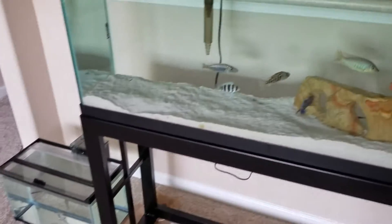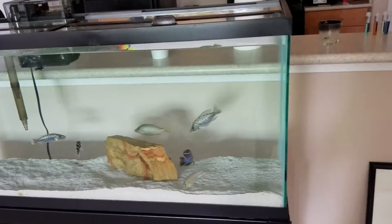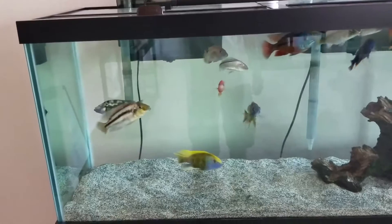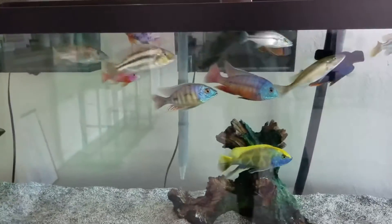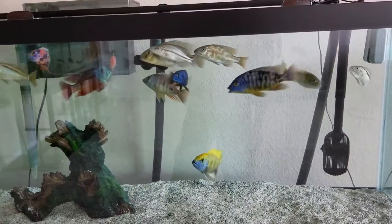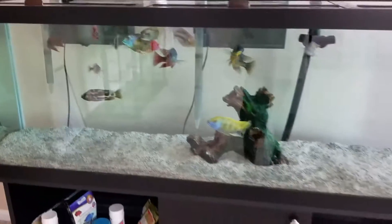Go ahead and run it through the system. Seems like every time I add new fish from anywhere, I get some kind of something, so I'm gonna play it safe. Where I put them in here with these big boys — get some of these peacocks out of here. Straight haps, baby, you got to get it.